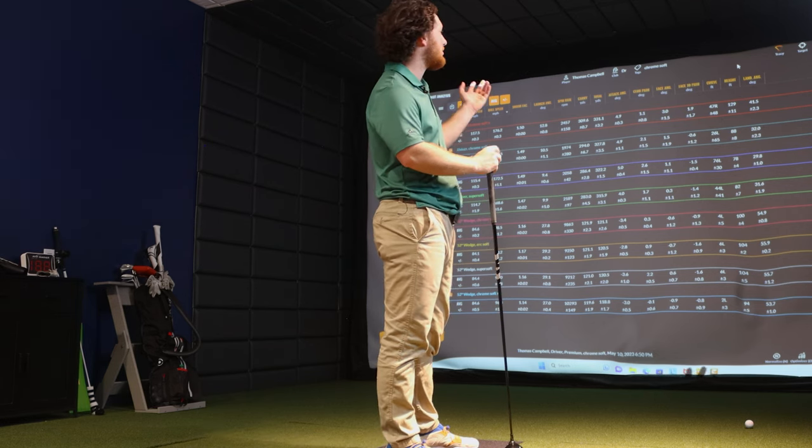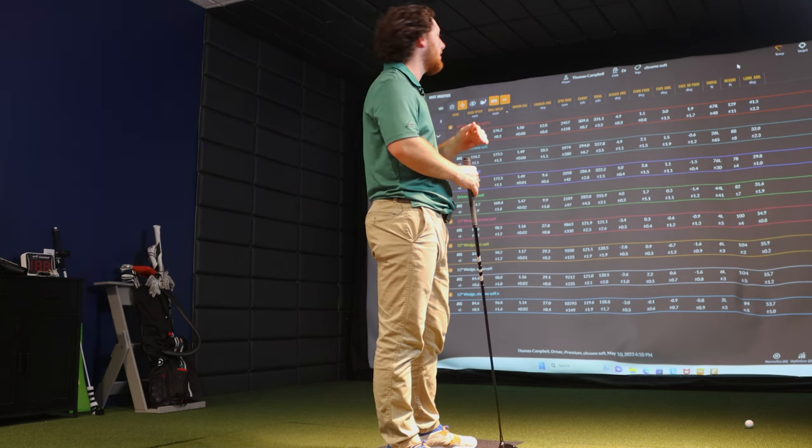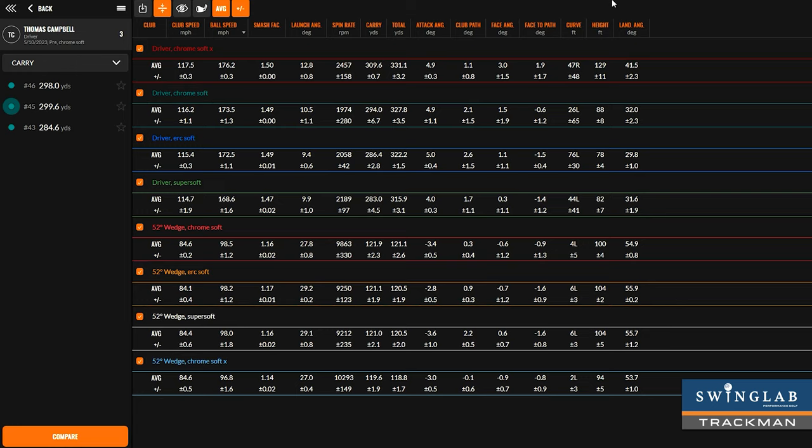Playing the same golf ball for consistency is the biggest thing. Just look at these numbers — if I'm playing Chrome Soft X one round and Chrome Soft the next, there's a huge difference in my game between those two balls. Look at ball flight: 129 feet versus 88 feet — big difference in spin, height, and distance. You can see a little loss of efficiency too, from a 1.50 smash factor down to 1.49. That's why golf ball fitting is important — at Swing Lab Performance Golf we recommend a golf ball for our customers during a fitting.